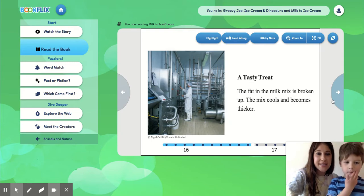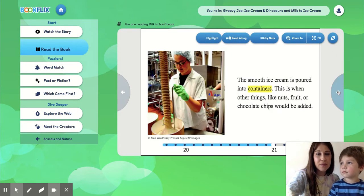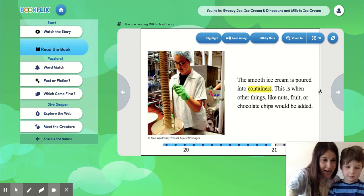A tasty treat. The fat in the milk mix is broken up. The mix cools and becomes thicker. The flavor is added to the ice cream. Then the flavored mix is put into a freezer. Air is pumped inside to keep the ice cream smooth. The smooth ice cream is poured into containers. This is when other things like nuts, fruit, or chocolate chips would be added.